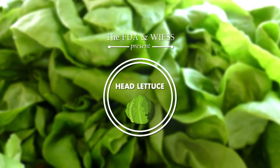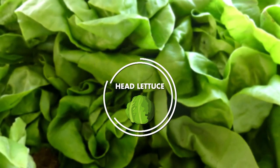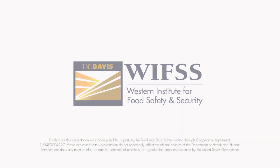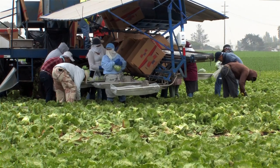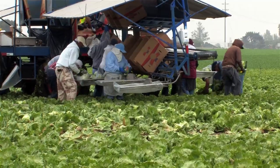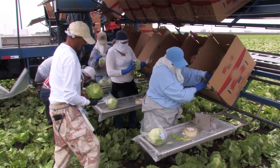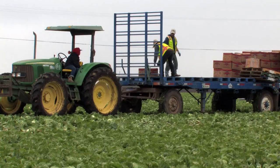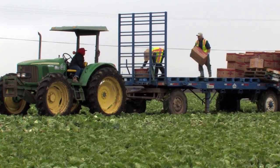Welcome to the head lettuce production video, which provides an overview of growing, harvesting, and post-harvesting practices. There are many common practices that large commercial growers use when growing, harvesting, and handling head lettuce, and though there are variations in these practices, having an understanding of the most common methods used will be helpful when carrying out regulatory activities.